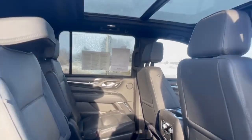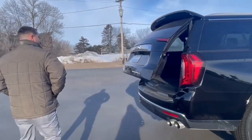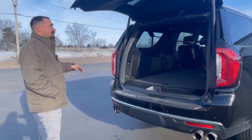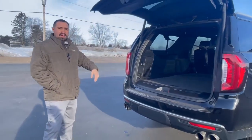Now let's go ahead and take a walk around back to see how much room you're going to have in the back of this bad boy. It's going to have a hands-free power liftgate. Now this is an XL, so in the XL you're going to have a lot more room for your occupants in the center and in the back seat, along with more room in the back.